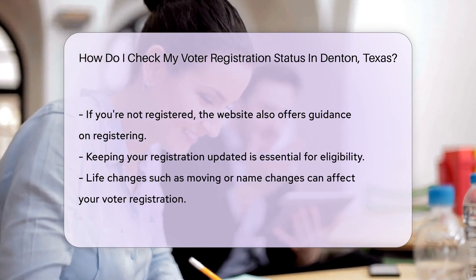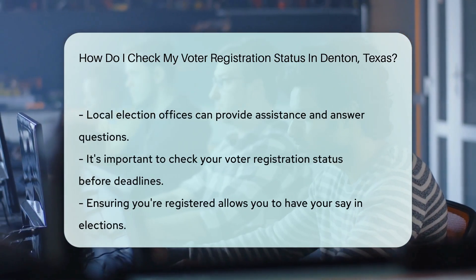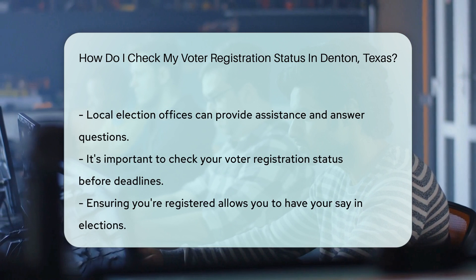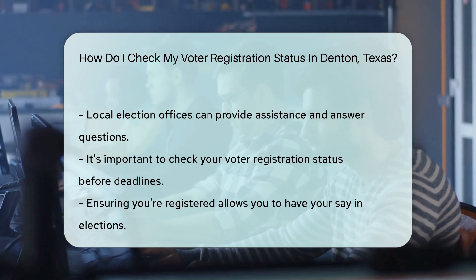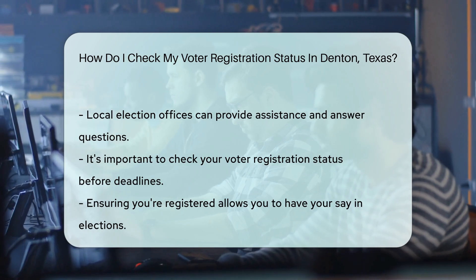And if you prefer the human touch, you can always call or visit your local election office. They're the friendly folks who ensure democracy runs smoothly in Denton. Lastly, deadlines are crucial. Check your status well before Election Day to avoid any last-minute hiccups.